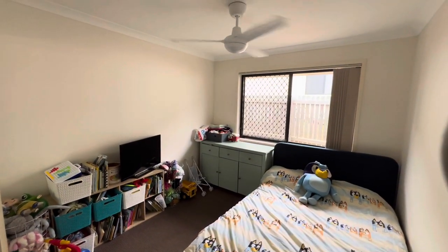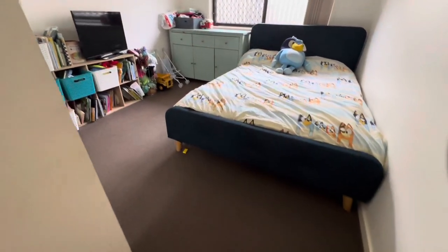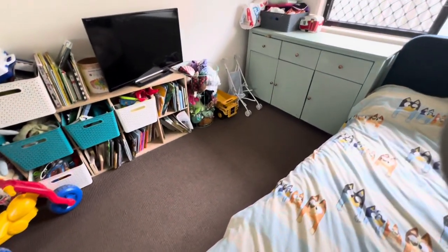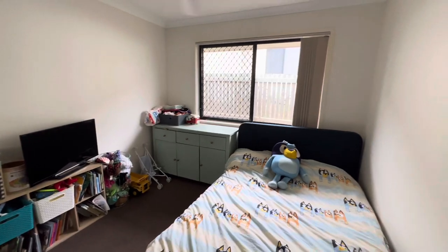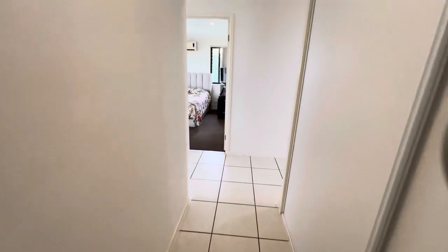In the third bedroom you've got new DC fans, carpets again in really good condition, mirrored built-ins, and blinds. I'll just turn around so you can see us walking back out of the hallway — nice white hallways.